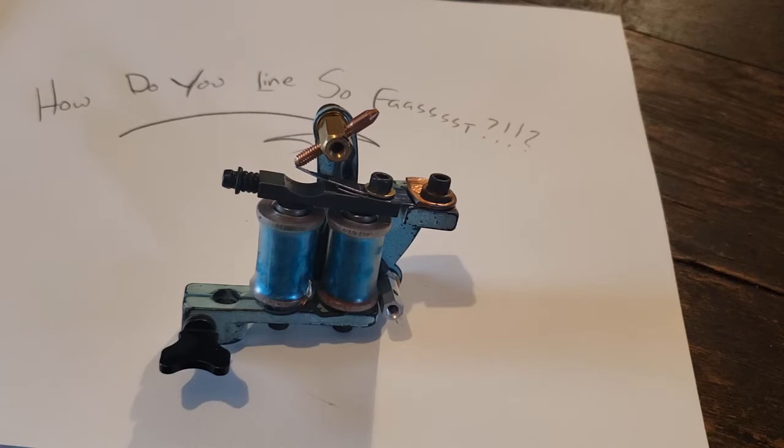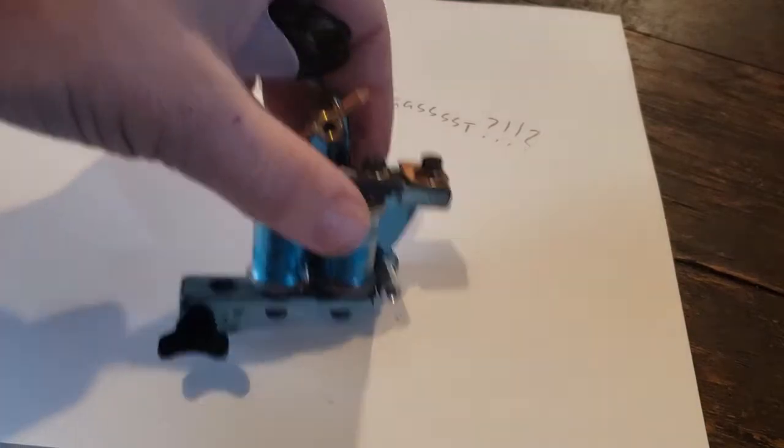But, tools of the trade. Here we go. Simple breakdown as to why I line so fast: I line fast because I use coils. Plain and simple. They hit harder, they hit faster, more consistent, and they kill your wrists. That's it. You want to line faster? Use a coil.